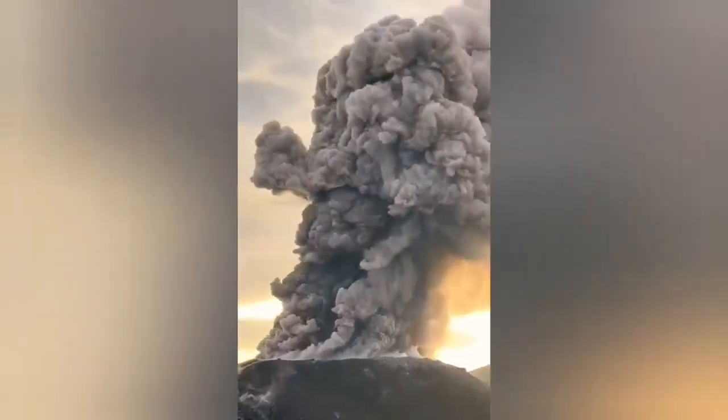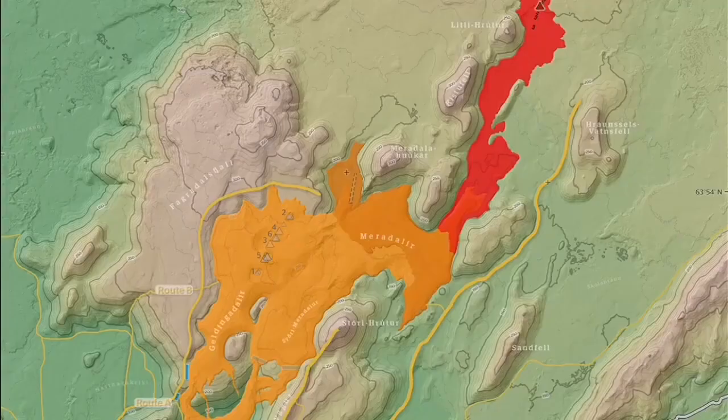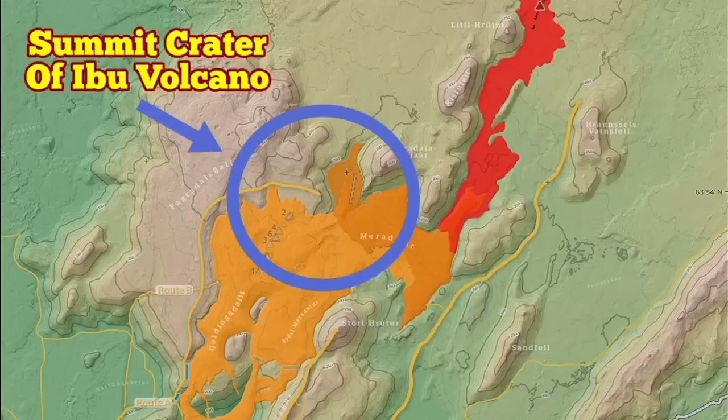To give you a measure of the size of this eruption, this is the Fagradalsfjall — Litli-Hrútur — Meradalir Volcano. I superimposed the summit crater, only the summit crater of Ibu, and this is the size of it. It is huge. It is just the summit.